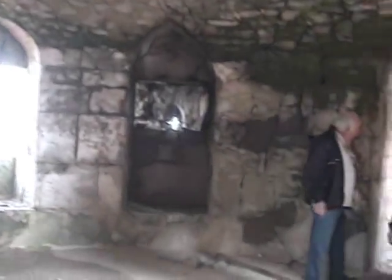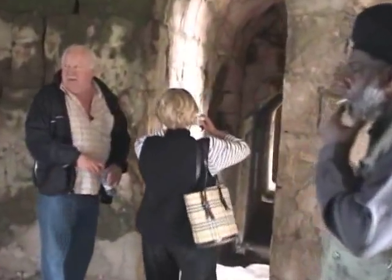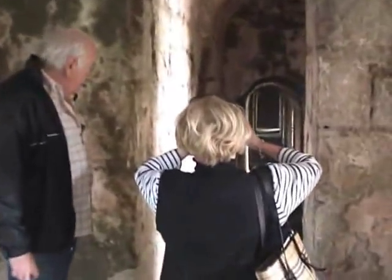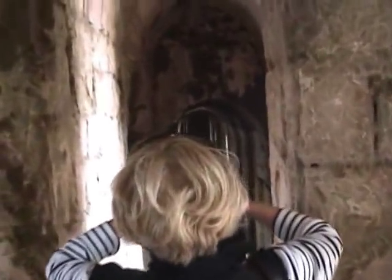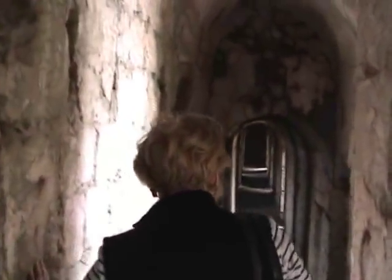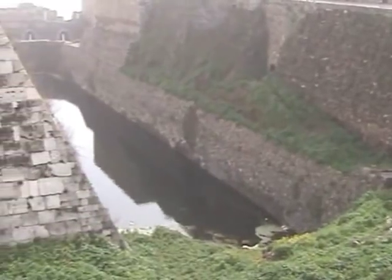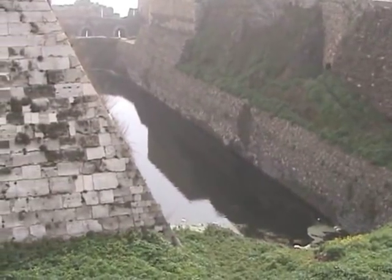Oh, there is somebody else at it now - look. What is happening now? There are always tourists in the way, aren't there. And where have they gone? I don't know where they've gone to. Where they had gone was up the stairs in the tower we were in, which brought us out on top of the outer walls.